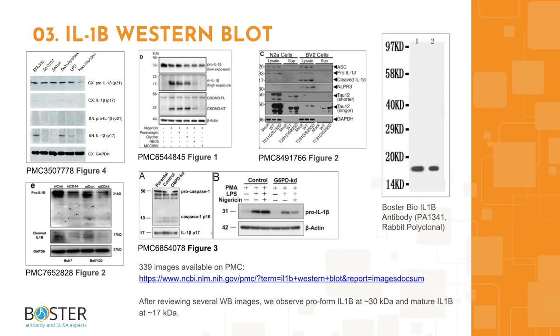Topic 3: IL-1-beta in western blotting. Antibody specificity can make or break an experiment. After looking through western blot images from publications and antibody companies, we can see that typically two bands can be expected in an interleukin-1-beta western blot: the pro-form at around 30 kilodaltons and the mature interleukin-1-beta at around 17 kilodaltons. Check out the PMC link for more images, which is also provided in the description box.